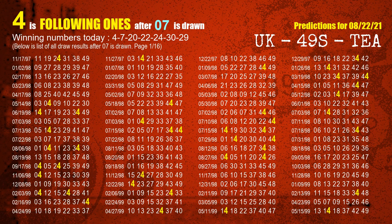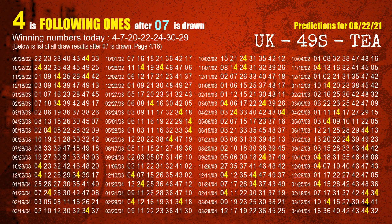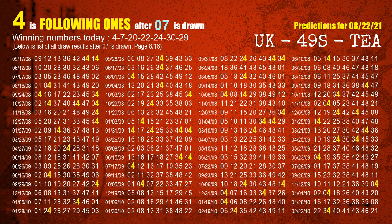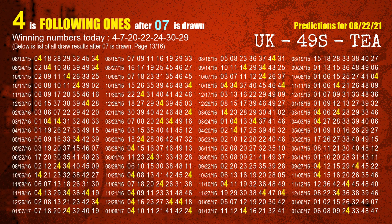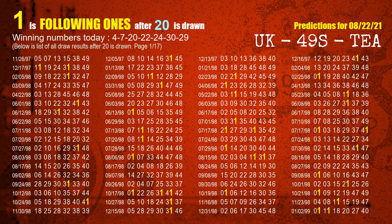The second winning number is 07. The most frequently following units digit is 4 when 07 is the winning number in the last draw. The third winning number is 20. The most frequently following units digit is 1 when 20 is the winning number in the last draw.